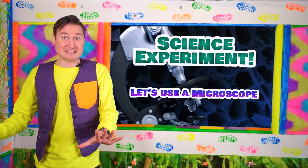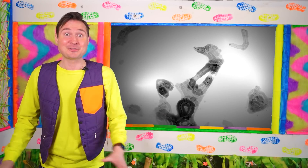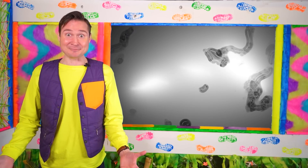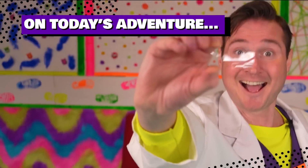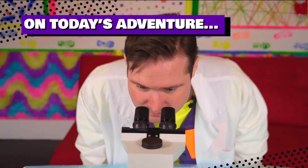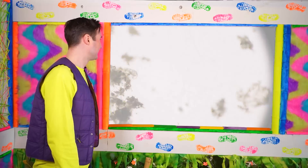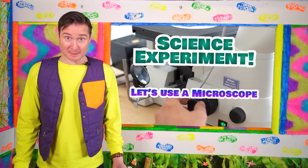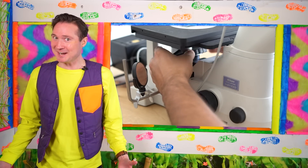Did you know that there are a bunch of living things all around us that we can't see with our own eyes sometimes? Yeah, it's true. They're everywhere. So today, why don't we find those tiny living things and see them? Do you know what a microscope is? It's an instrument we use to see all the living things. So let's set up our microscope. Let's go!